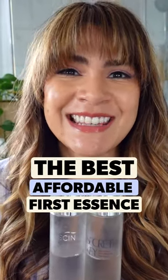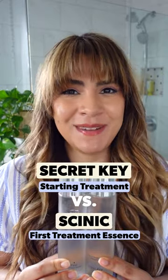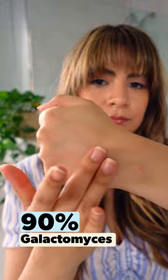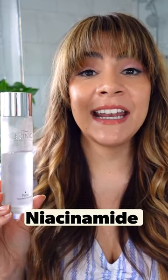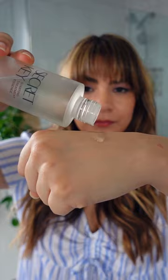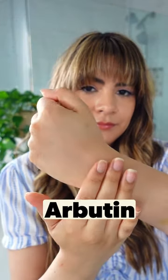The best affordable first essence. This is Secret Key Starting Treatment versus Cynic First Treatment Essence. The Cynic Essence features 90% of galactomyces ferment, the ingredient that really brightens up your complexion. This also features niacinamide and licorice root for additional brightening. Secret Key features 94% of galactomyces ferment, and another brightening agent in here is arbutin.